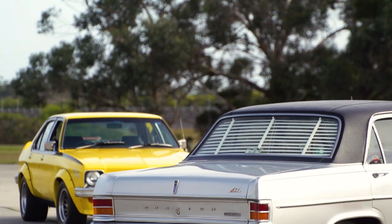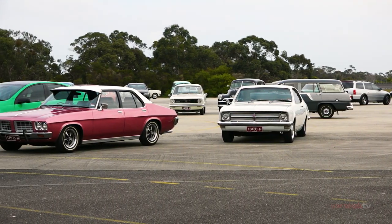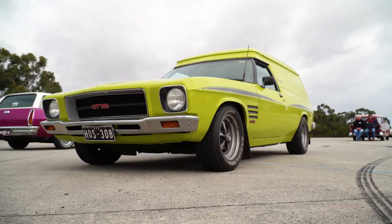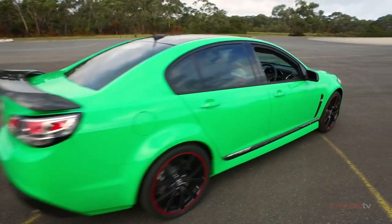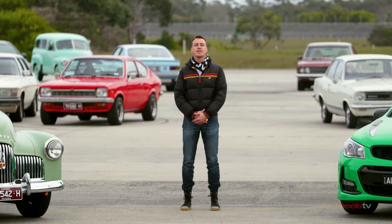What you're looking at here are 58 of the greatest models to have ever worn the Lion badge, with everything from a 48-215, through Monaros, through a Sandman, to the modern-day VF Series 2. Put simply, this is the biggest family portrait we have ever arranged at Wheels.